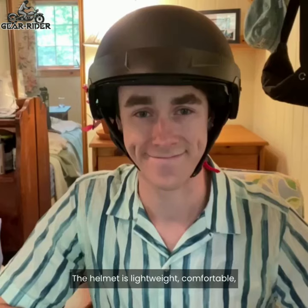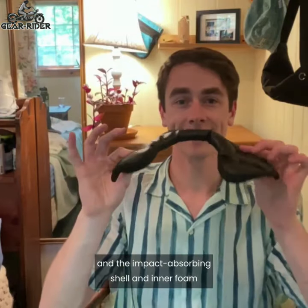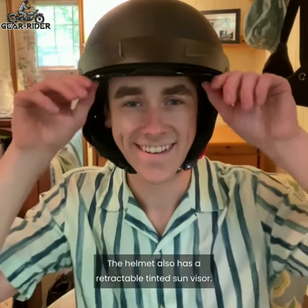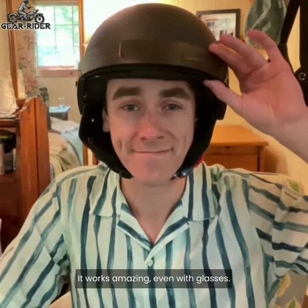The helmet is lightweight and comfortable, and the impact-absorbing shell and inner foam ensure your safety. The helmet also has a retractable tinted sun visor that works amazing, even with glasses.